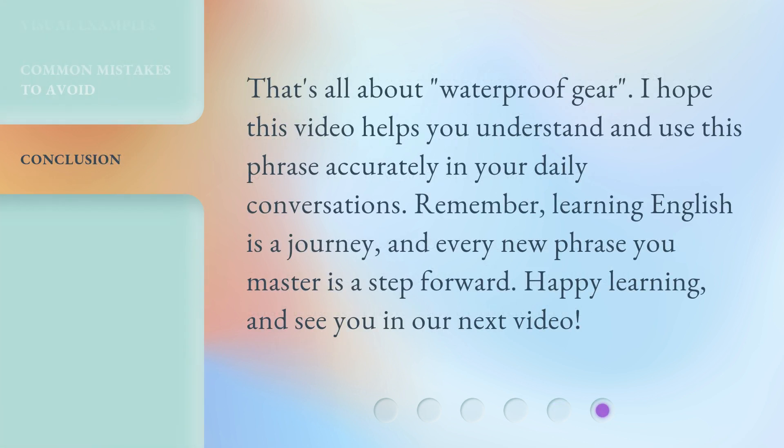That's all about waterproof gear. I hope this video helps you understand and use this phrase accurately in your daily conversations. Remember, learning English is a journey, and every new phrase you master is a step forward. Happy learning, and see you in our next video.